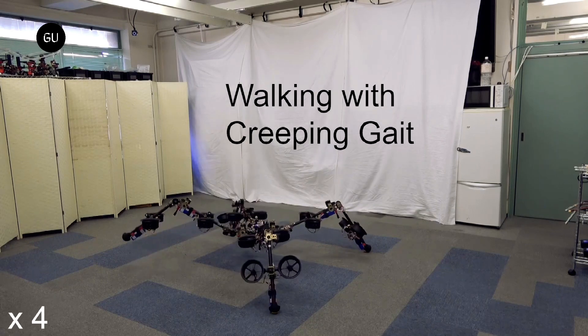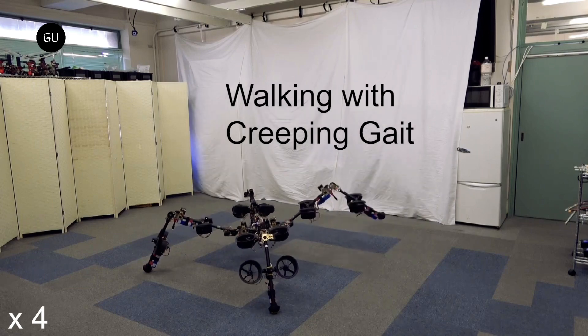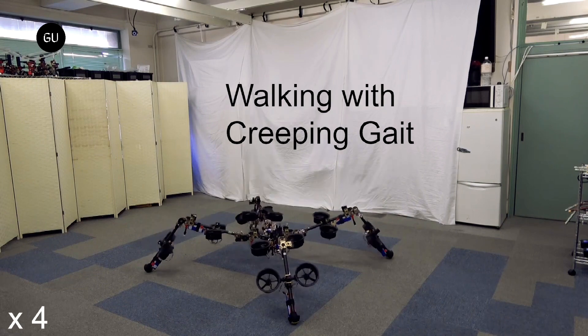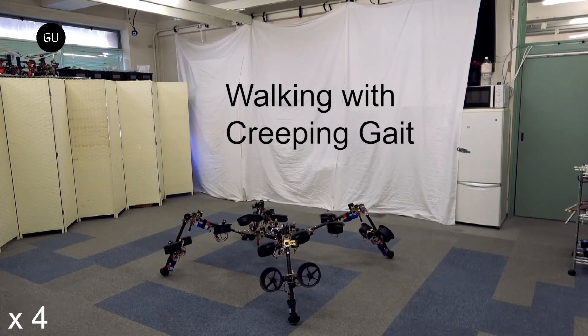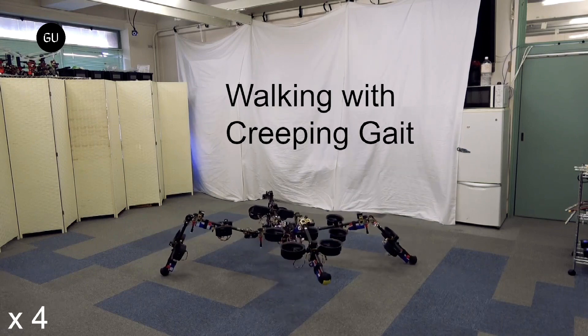The airground amphibious SPIDER achieves its hybrid locomotion by the spherically vectorable rotors distributed in all links. The legs on SPIDER are powered by four maneuverable thrusters on each leg, which are what move the robot's eight leg segments.